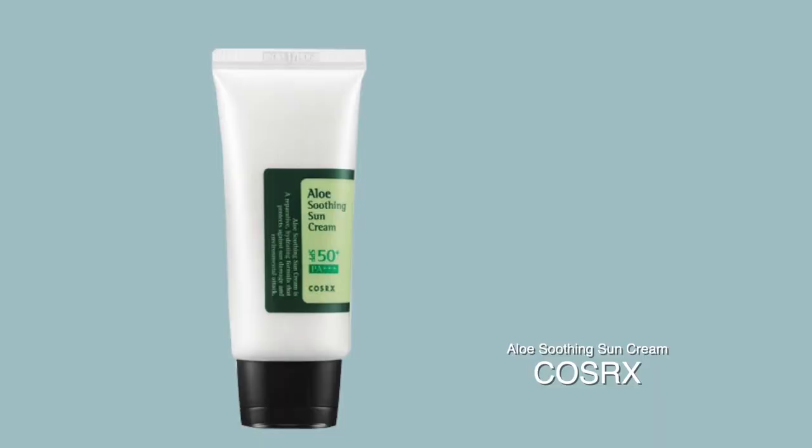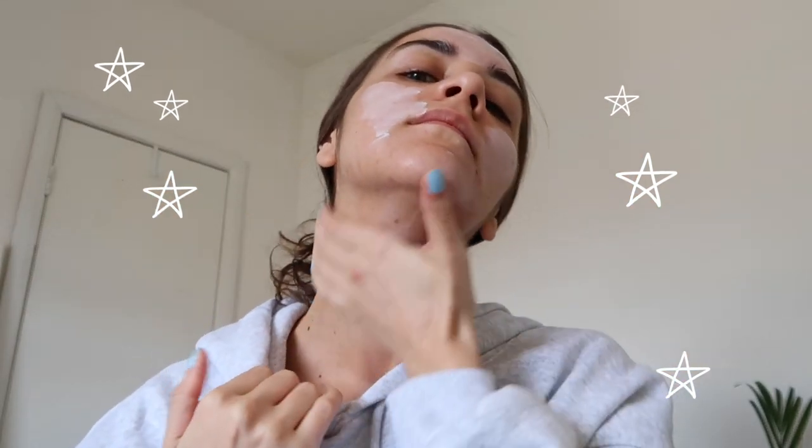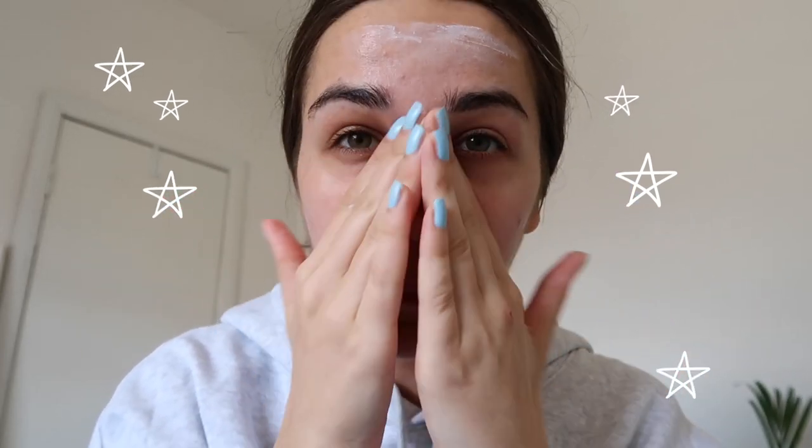Because this Korean sunscreen contains aloe, it is extremely moisturizing. When I use this product I don't need any additional moisturizer underneath — after my serum I apply this directly and my face stays moisturized throughout the whole day. It covers both UVA and UVB, so it's broad spectrum, just like the previous one. As far as I know, all three sunscreens are cruelty free, though I'm not 100% certain about this one.